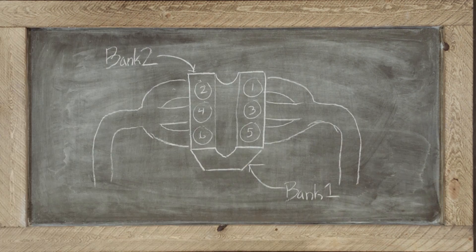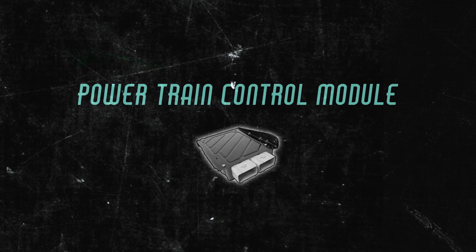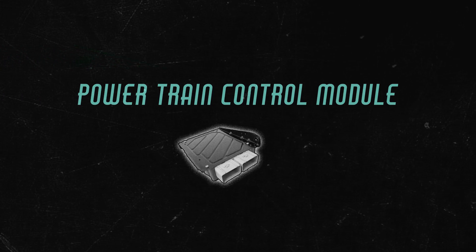The code means that in bank two of your engine, the ratio of fuel to oxygen is off. Your powertrain control module is trying to compensate by injecting more fuel. There's more to this, so let's go to the engine.